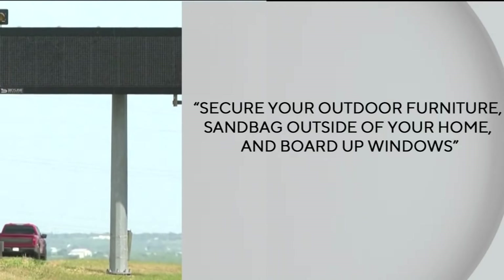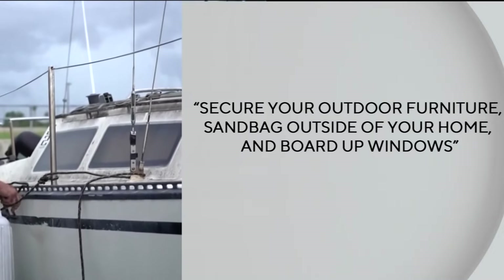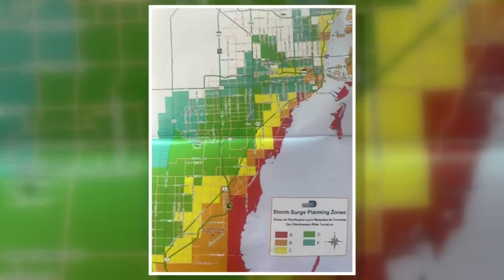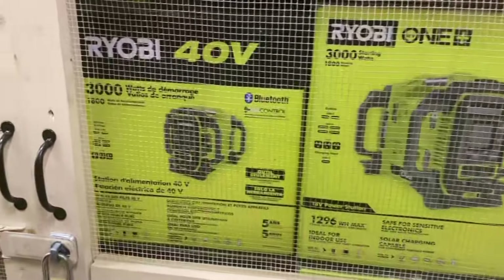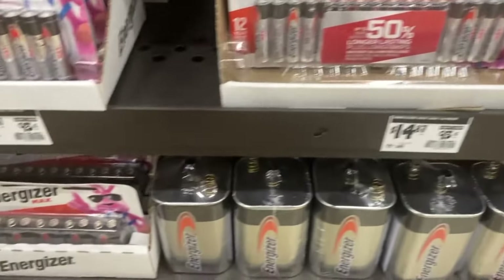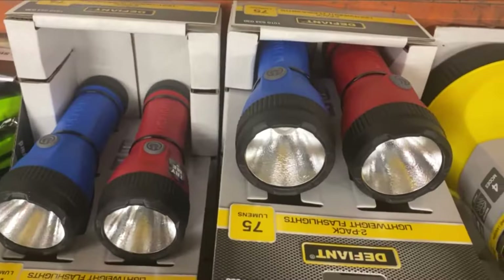In the event of a storm, you know the basics: secure your outdoor furniture, sandbag outside of your home, and board up windows, especially if you live in an area prone to storm surge. In the event that you lose power, you might want to have a generator for your home. But you also want to make sure you have cash so that you can get fuel to power up one of these. You also want to make sure you have batteries, flashlights, and battery-powered radios.